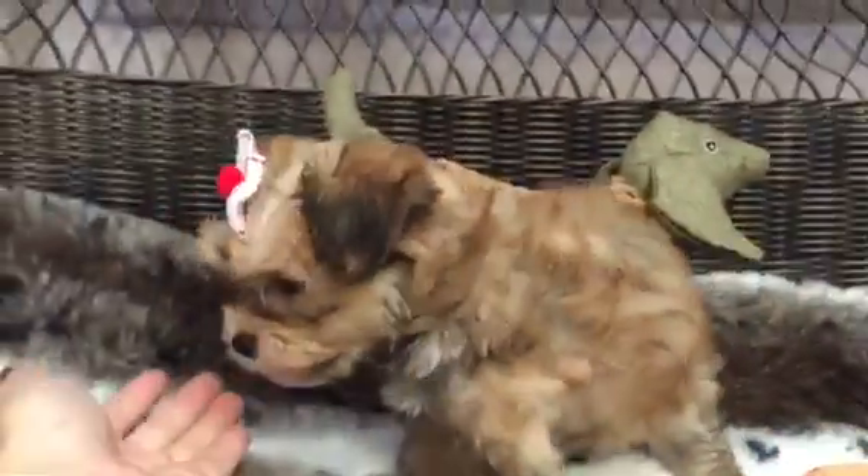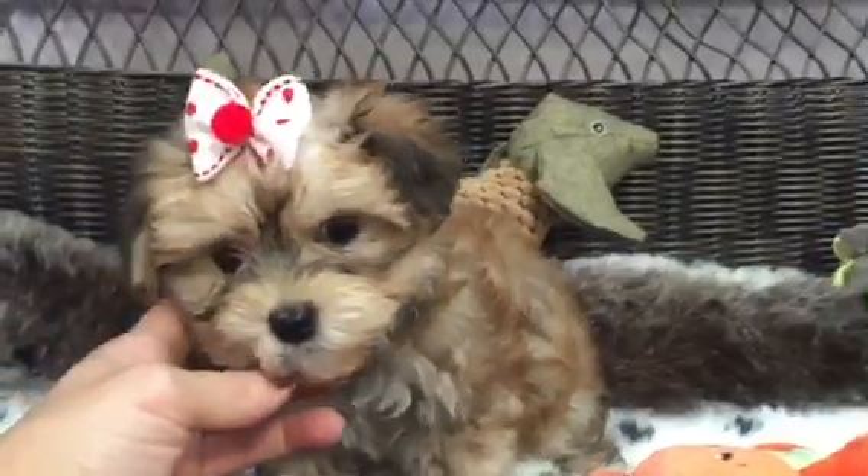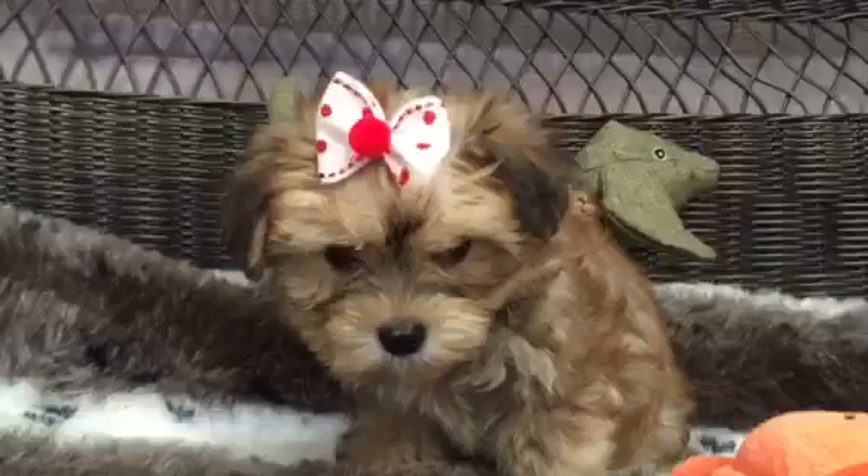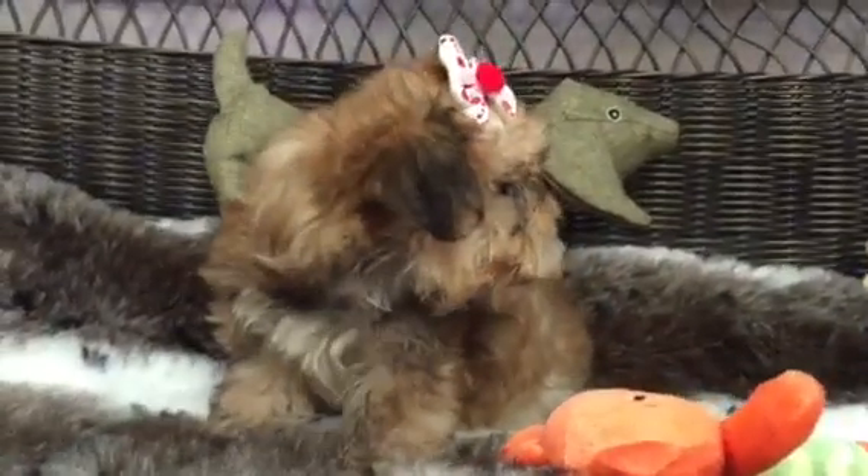Neither the Maltese or the Yorkie are a shedding breed, so great, especially if you have allergies. If you're looking for a perfect little travel companion, this little baby is waiting for you.